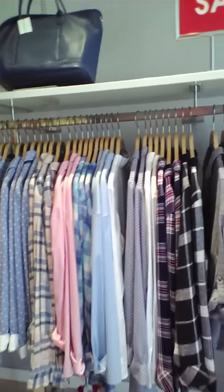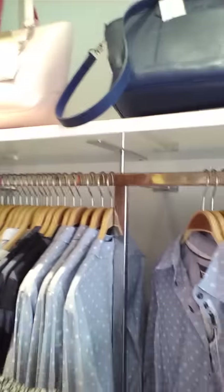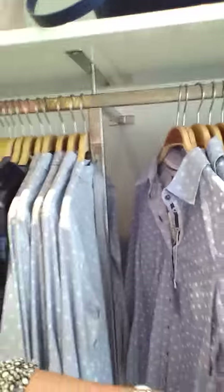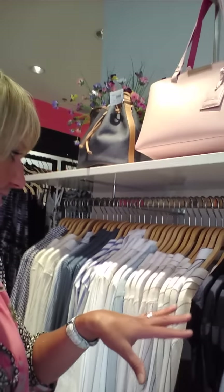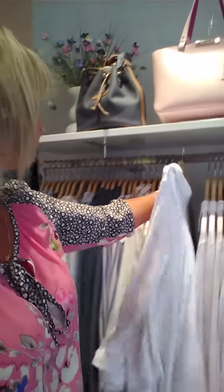Rails. Lots of these beautiful Rails ones that I love. Some Jerry Weber. Some basic ones. If you work in an office and you need to wear something under a suit, the basic blouse is perfect for that. Then we've got this gorgeous Rails with the pink. Love it.